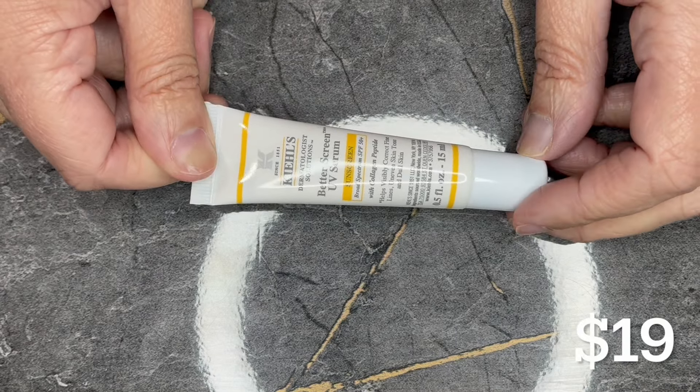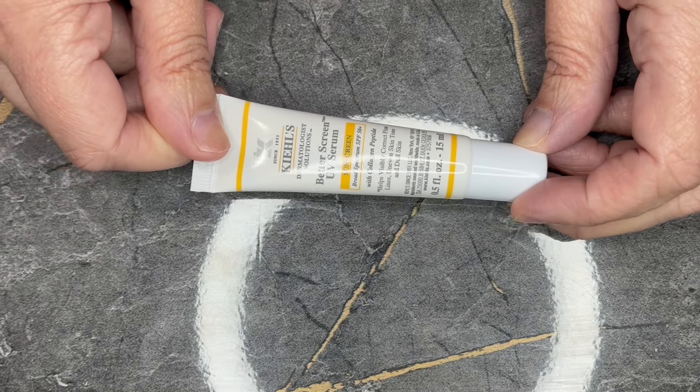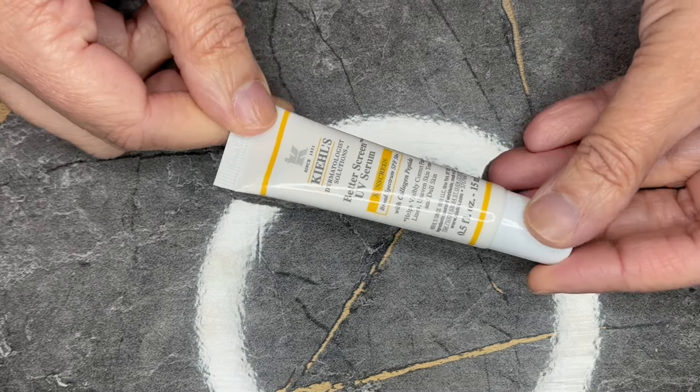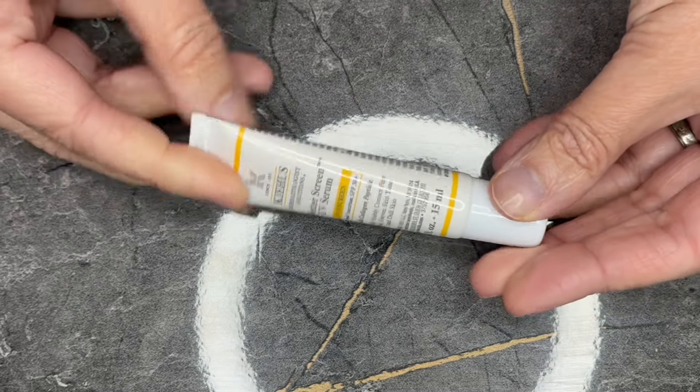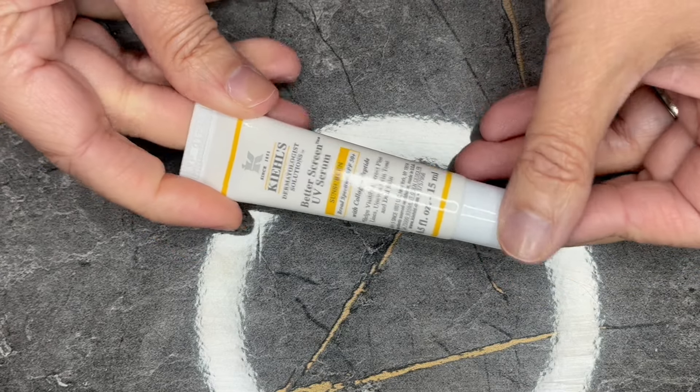Next we have from Kiehl's. This is the Better Screen UV Serum, in a 0.5 fluid ounce tube. This is their mini size. Sephora does sell this for $19.